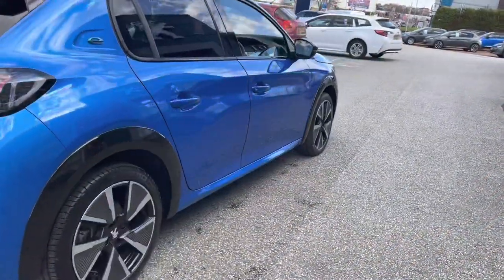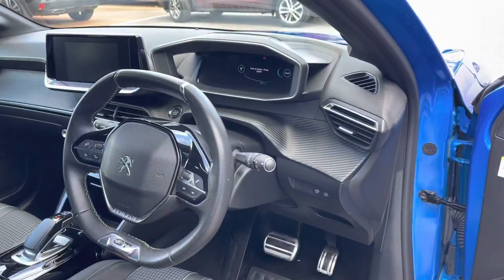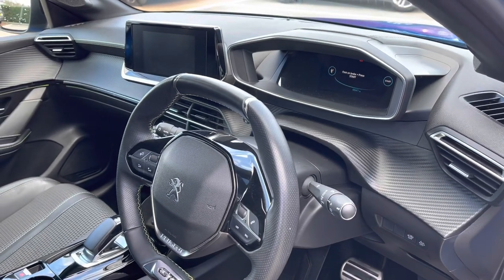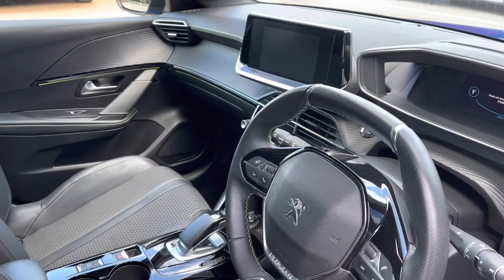This car is fitted with Peugeot's Open & Go keyless entry for your added convenience. Now as we head in towards the driver's seat, we will see the sporty compact black leather steering wheel, the Peugeot 3Di cockpit and the 7-inch capacitive touchscreen. We also have some of the chrome and gloss black detailing around the dash and centre console, which really complements the interior look of this vehicle.